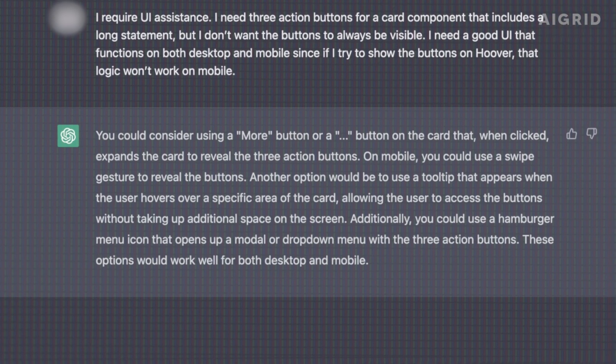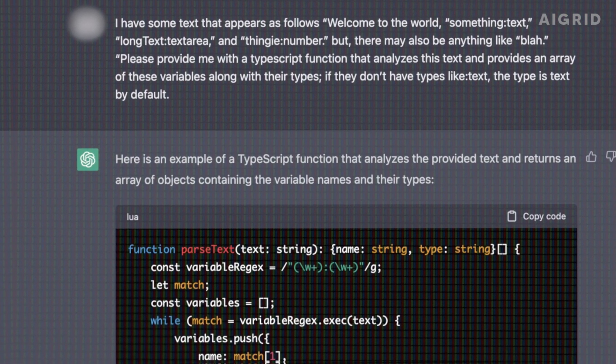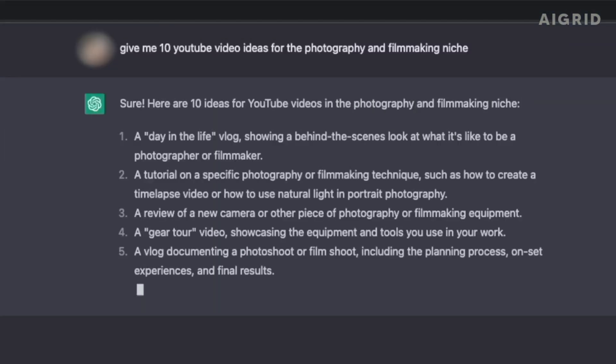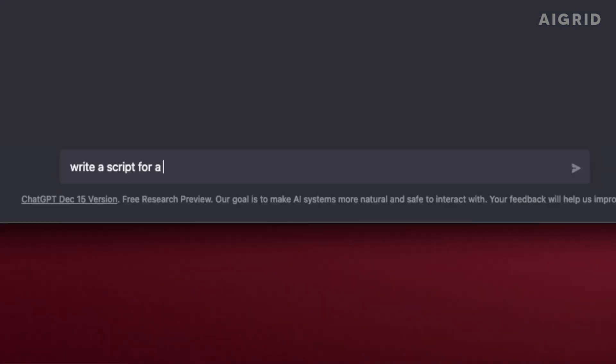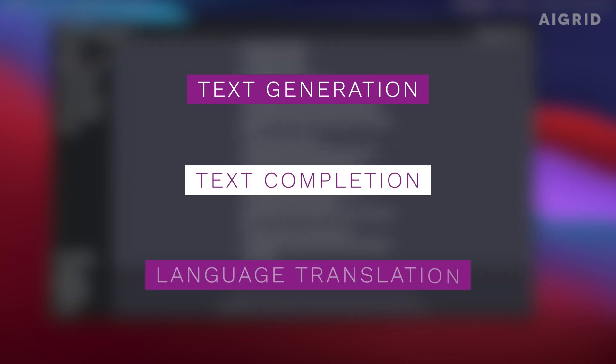Prompts are a way of providing ChatGPT with context and guidance on what kind of text it should generate. They are a simple but powerful way to control the output of the model and guide it towards specific tasks. They can be used for a wide range of tasks, such as text generation, text completion, language translation, and more.